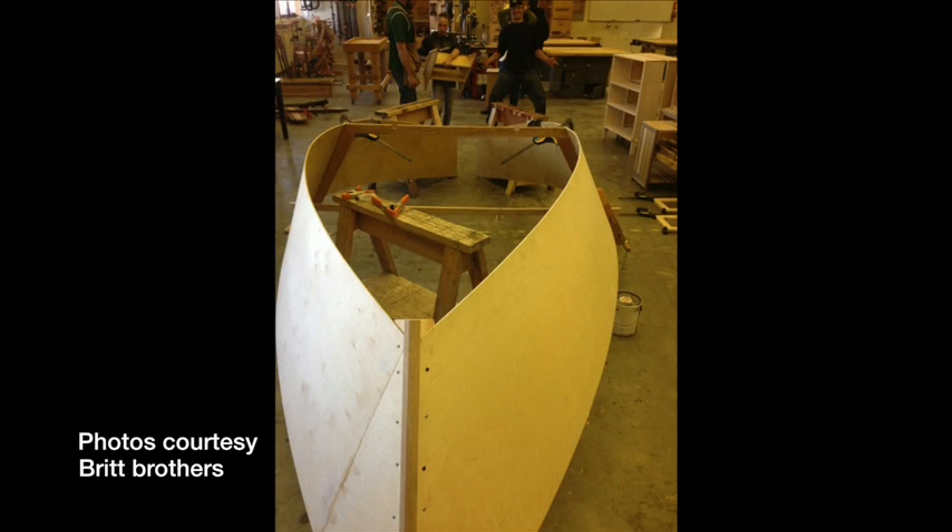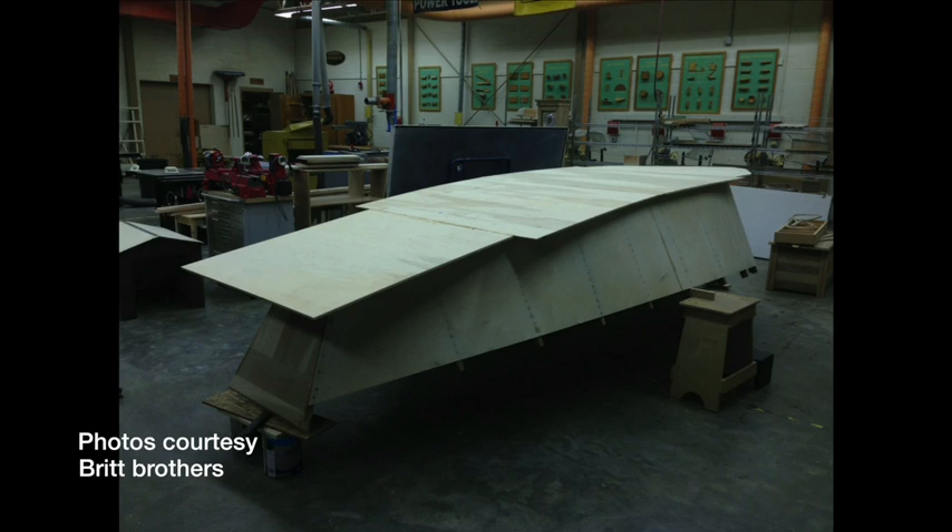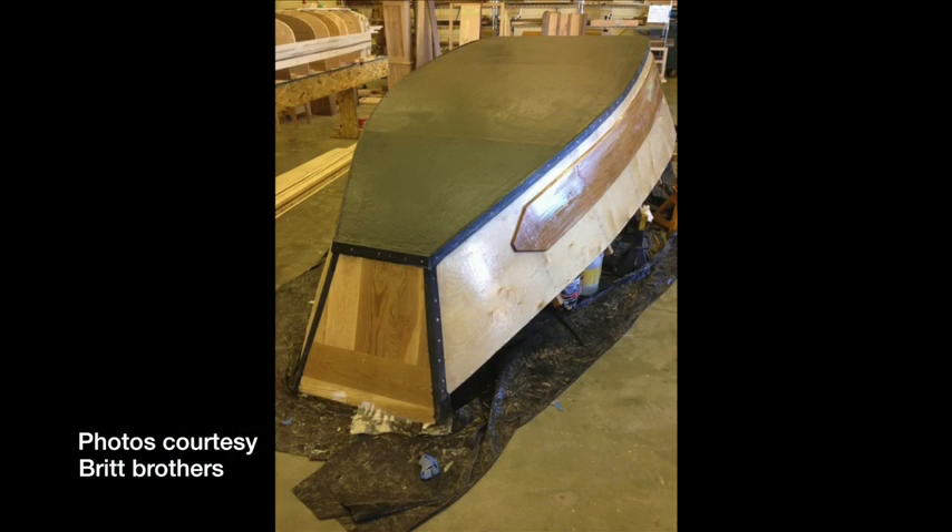The construction of the boat has been a step-by-step process. Cameron and Carter started with the supports, added the sides, then attached them to the boat's stem. The boat's ribs and back went on next, followed by the bottom.